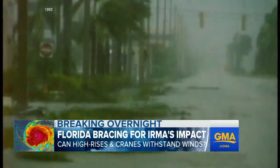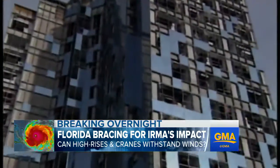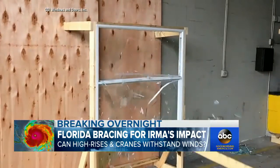I have impact resistant glass. Hurricane Andrew in 1992 and Hurricane Wilma in 2005 led to stricter building codes, including in some cases mandating impact resistant windows.